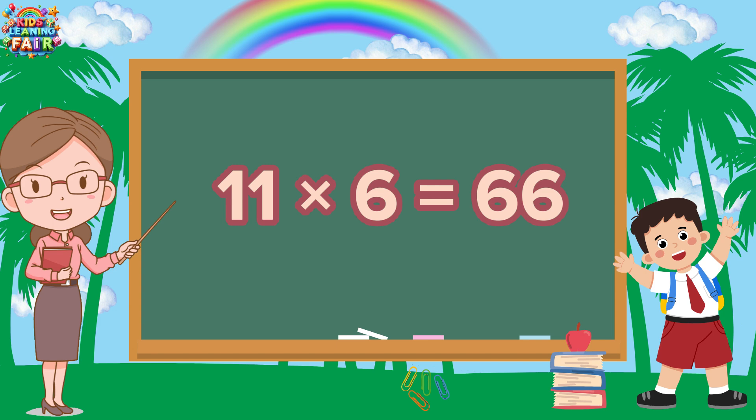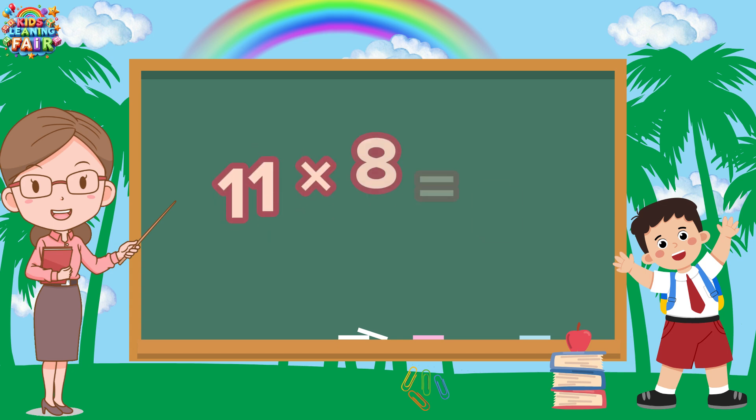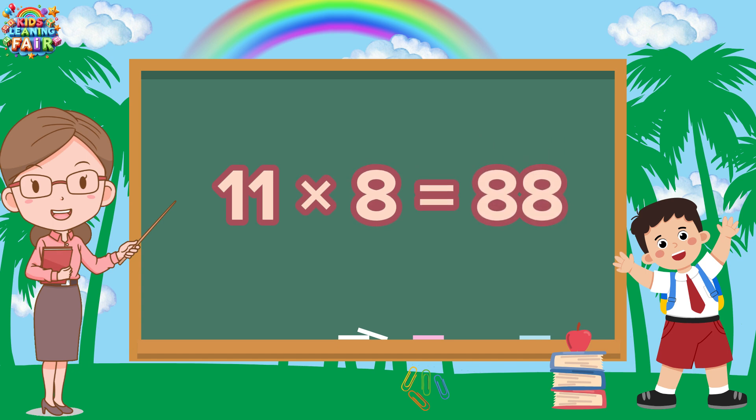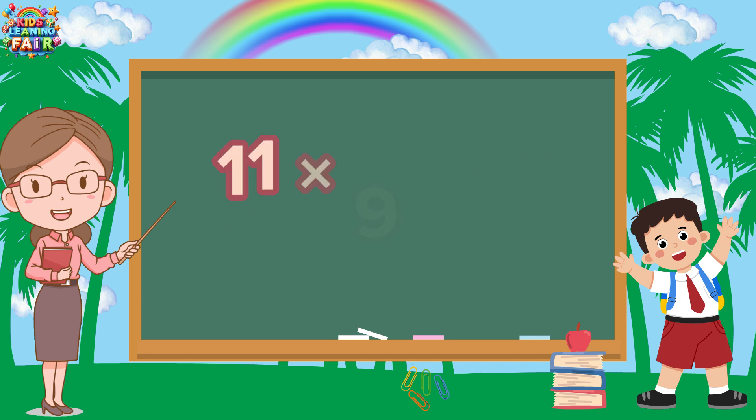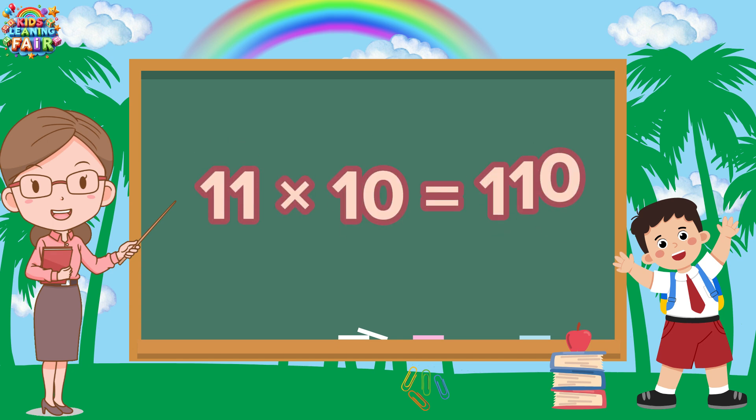Eleven sixes are sixty-six. Eleven sixes are sixty-six. 11 sevens are 77. 11 eights are 88. 11 nines are 99. 11 tens are 110.